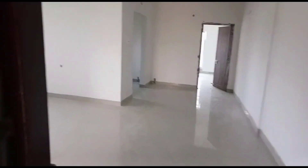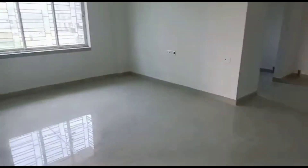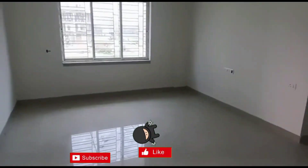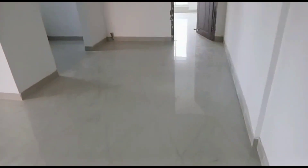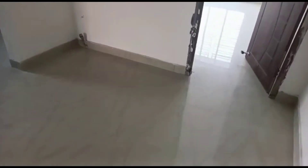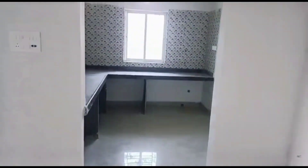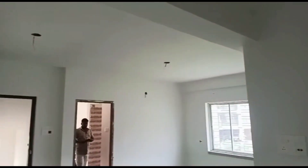Hello guys, welcome back to my channel BK Enterprise. Today I am going to show you a two BHK MIG freehold cooperative flat. This flat size is approximately 1232 square feet, building height is G plus 4, and the flat is available on the second floor.